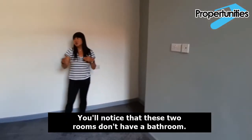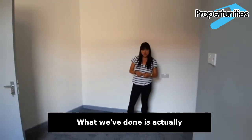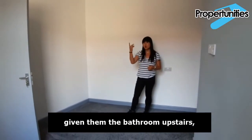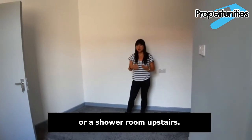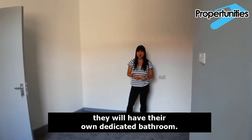These two downstairs rooms don't have en suites, but what we've done is given them a dedicated bathroom upstairs each. So even though it's not en suite, they will have their own dedicated bathroom.